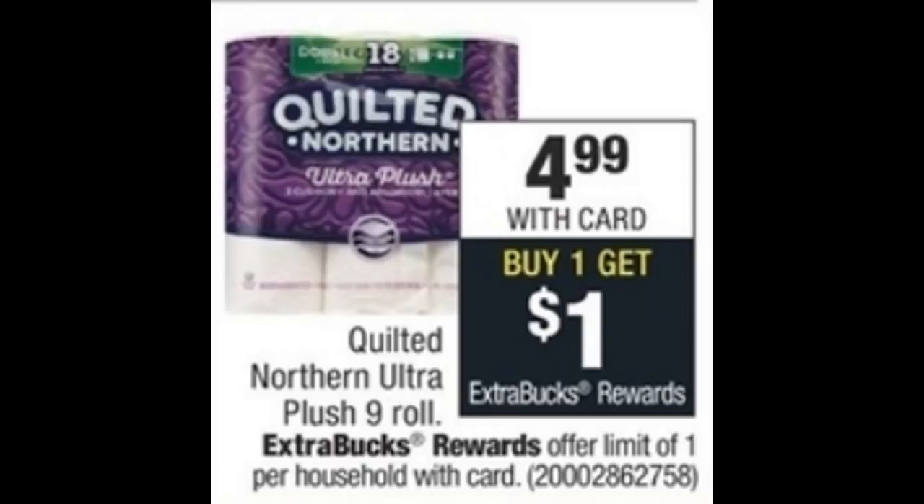We do have a pretty good deal on the Quilted Northern Ultra Plush 9-roll pack. It is on sale for $4.99, and when you buy one you get a dollar Extra Buck reward. In our $6.24 retail SmartSource insert, we do have a 50-cent-off-one-pack coupon. Use that coupon to drop it down to $4.49, and then you'll get a dollar Extra Buck. Final price is just $3.49.